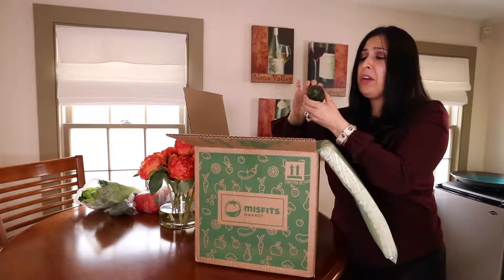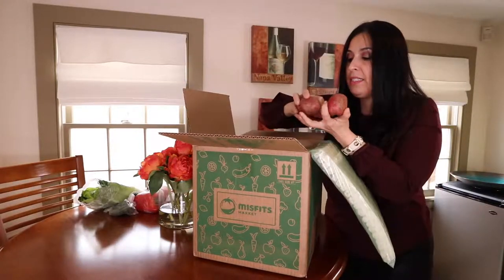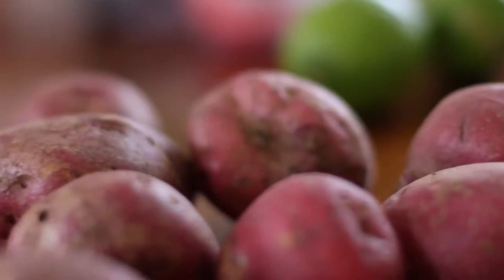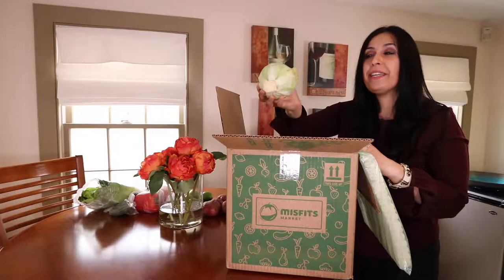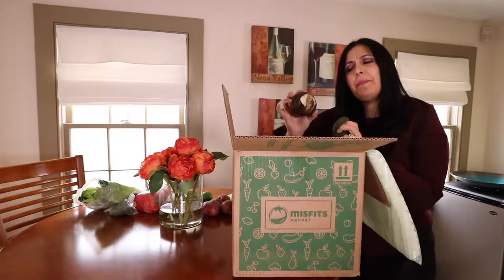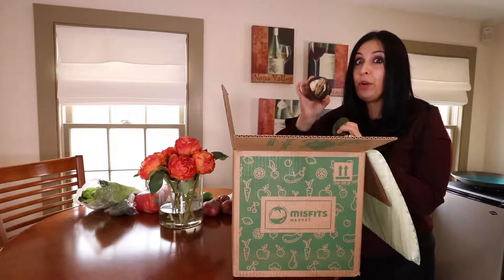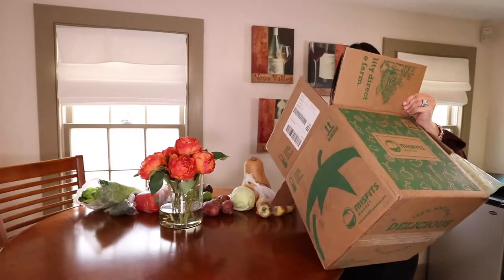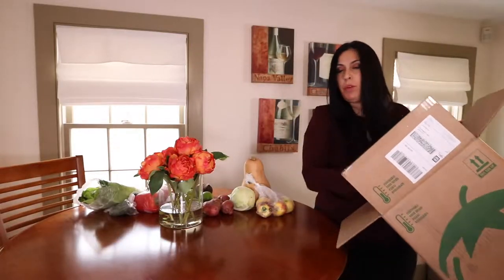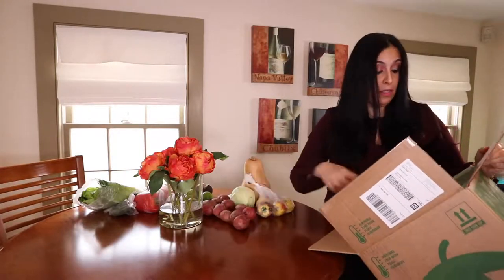Avocado — the avocado is not ripe, it's pretty hard. Some potatoes. Actually, there's a lot of potatoes. A little head of cabbage, some apples. Maybe this is a radish — I think it is, and this will look really beautiful sliced on a gourmet salad. A nice squash, and a few more potatoes. So you can see what the starter box looks like.